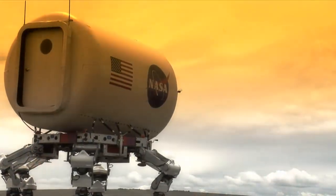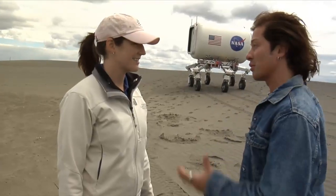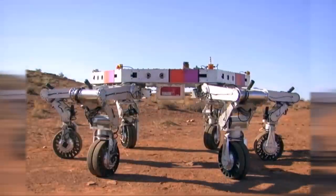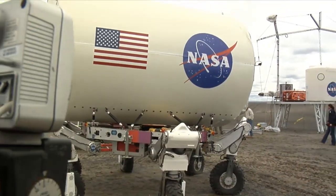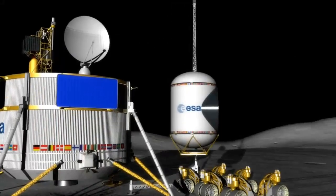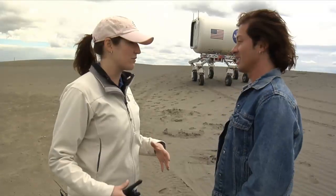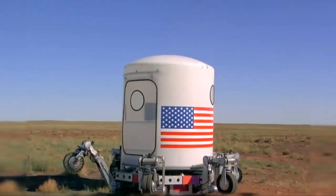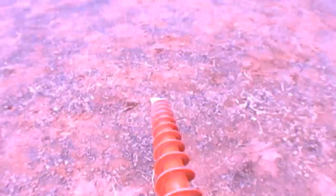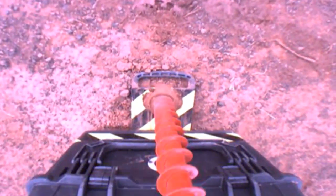ATHLETE is kind of an all-purpose utility vehicle. It's got a flat platform on top where the habitat is currently mounted. We can mount other kinds of payloads on that platform — this week we mounted the Langley crane on top of it. The idea would be that ATHLETE could carry that kind of crane around on the moon. Also, because each of the legs has a full six-degree-of-freedom manipulator with a wheel on the end, when you set ATHLETE down on the ground it becomes a platform with six fully articulated robotic arms, and you can attach tools like grippers and drills.